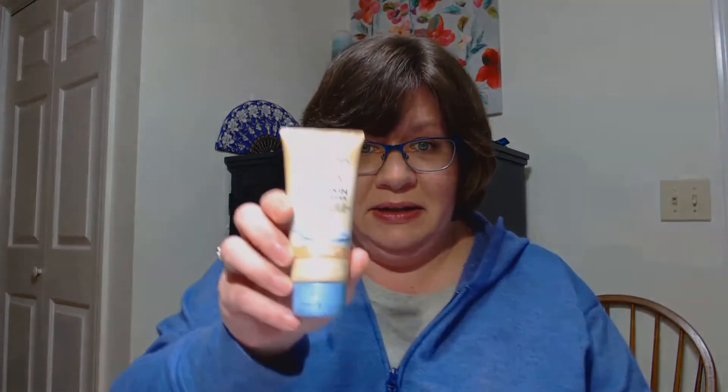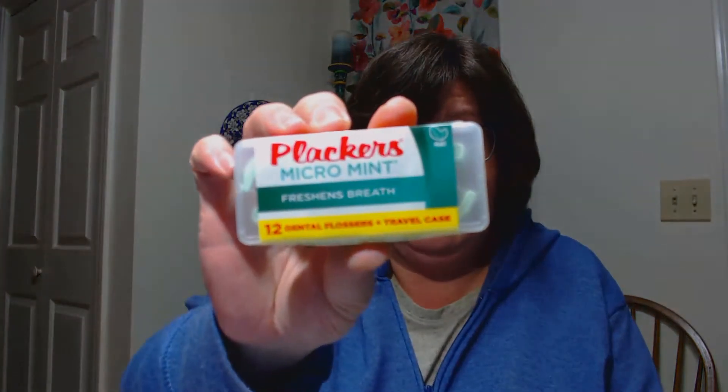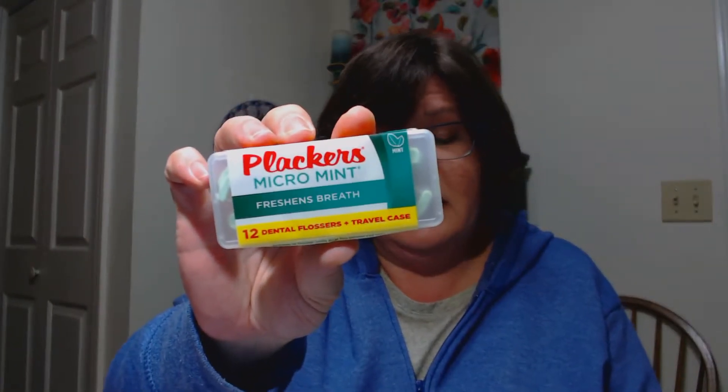We have the Juergens Natural Glow Wet Skin Moisturizer in fair to medium skin tones. I guess you can get a little bit of color using this moisturizer, which is fine — I'd love to use that. Then I got these Plackers Micro Mint Dental Flossers, freshens breath. There are 12 of them in there. They're in a little travel case — well, that's not too shabby. Everybody can use those.